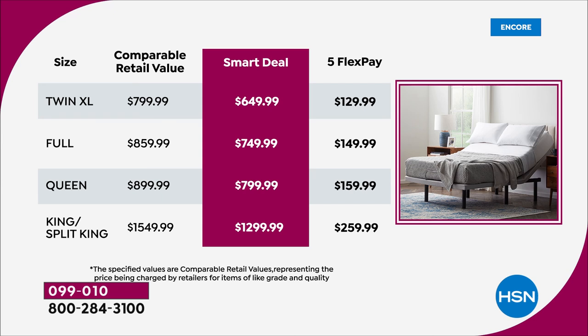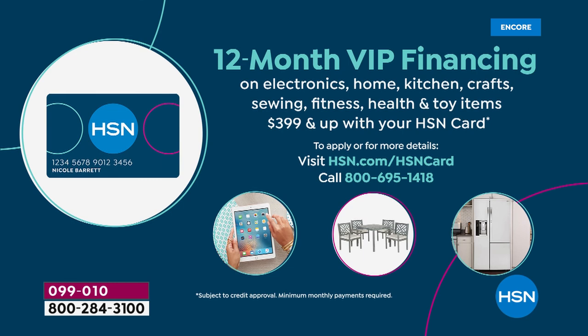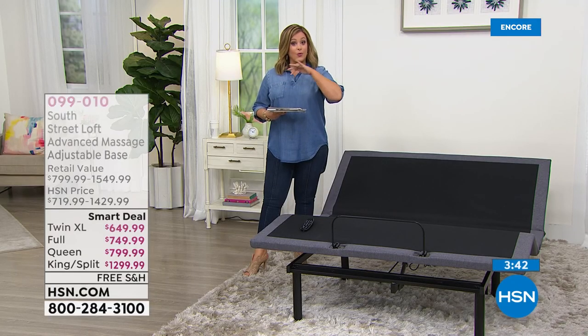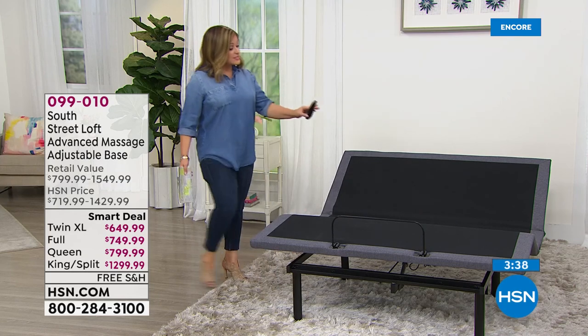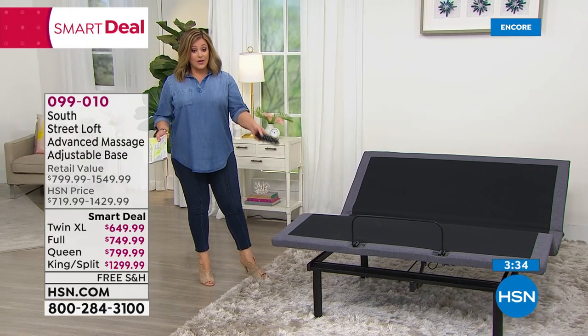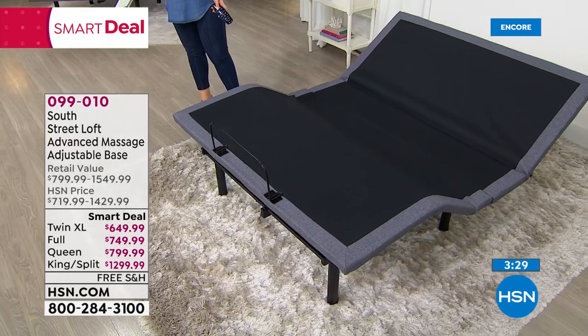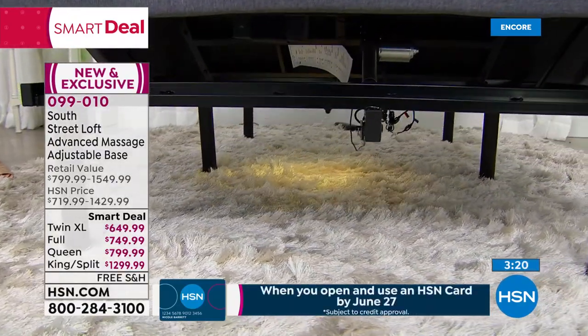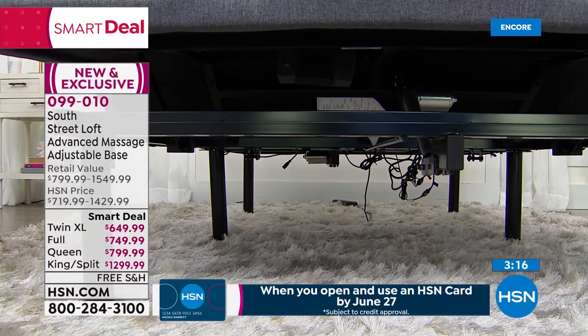This is a smart deal — a temporary sale price. With the HSN credit card and 12 months VIP financing: twin XL $54 and change, full $62.50, queen $66, king or split king $108 — about $3 a day for this daily luxury. If you apply for the HSN card tonight and get approved, you'll also save $40 off this already great smart deal price. Under-base lighting means you'll never stub your toe again.